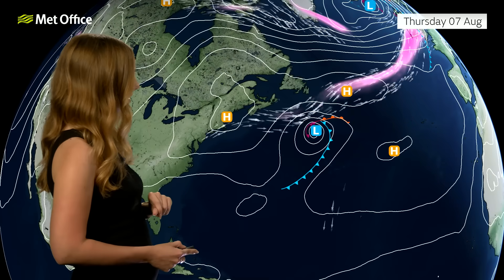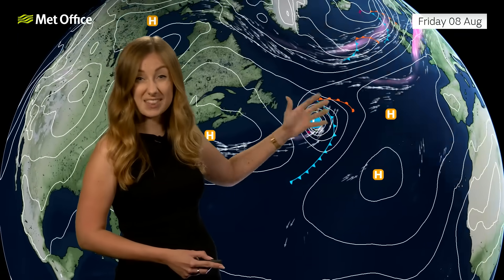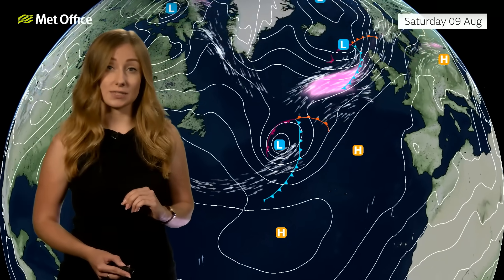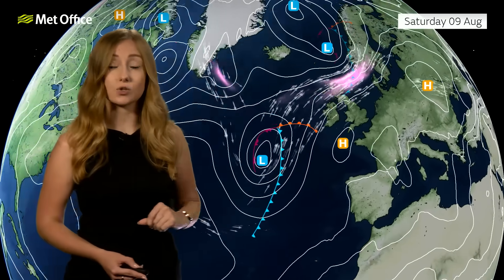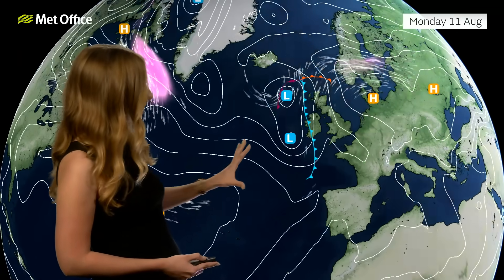All eyes really are on this area of low pressure just in the western part of the Atlantic — this is actually Tropical Storm Dexter. As it moves its way towards the country it weakens, so then it becomes ex-Tropical Storm Dexter as it moves its way towards us in the UK over the coming days, not really reaching western parts of the country until later Sunday through into Monday.